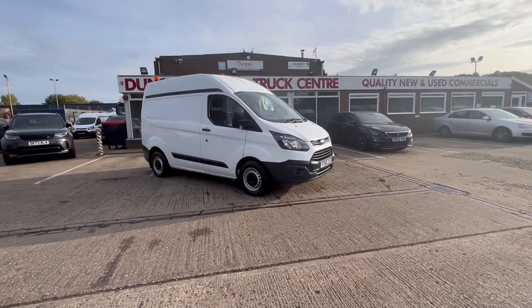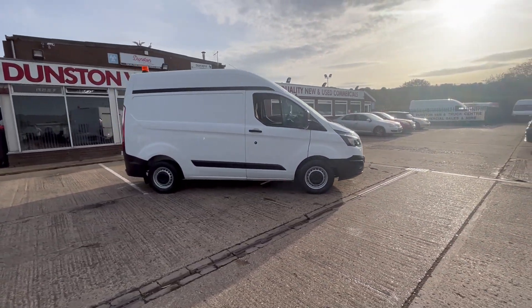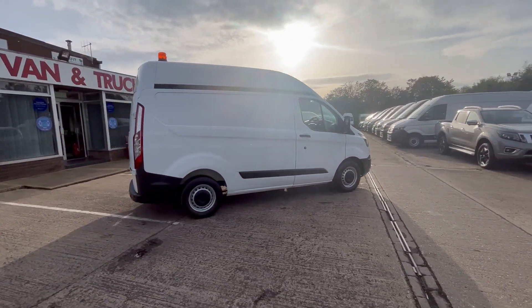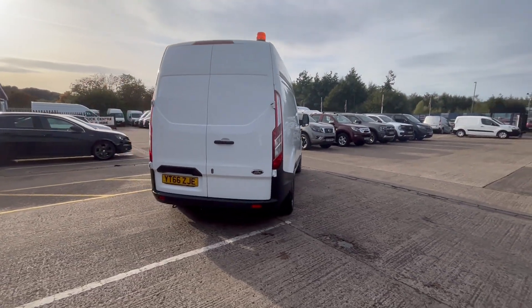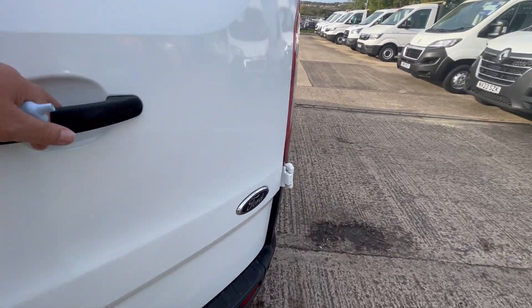2016, 66-reg Ford Transit, 2-litre TDCi, Euro 6 compliant. It's an L1 H2 — short wheelbase, high roof. You've got all your rear parking sensors, front parking sensors as well, extra security locks on the back doors and the side wooden door.